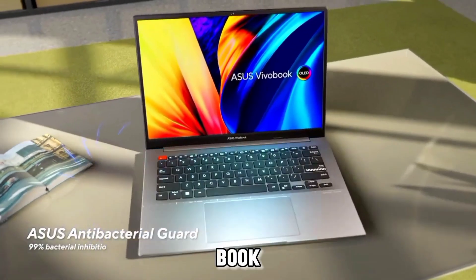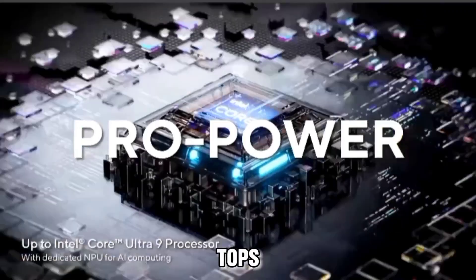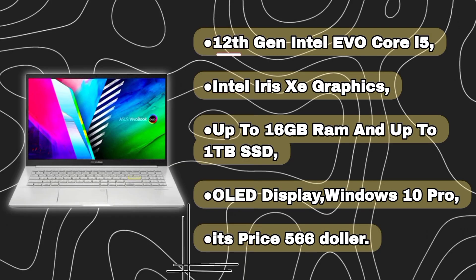Asus Vivobook S15: an affordable Ultrabook that is less suitable for intensive AI work, as it tops out at an MX250 GPU and 16GB RAM — better for lighter data analysis tasks. Specs include 12th Gen Intel Evo Core i5, Intel Iris Xe graphics, up to 16GB RAM, up to 1TB SSD, an OLED display, and Windows 10 Pro. Price is $566.